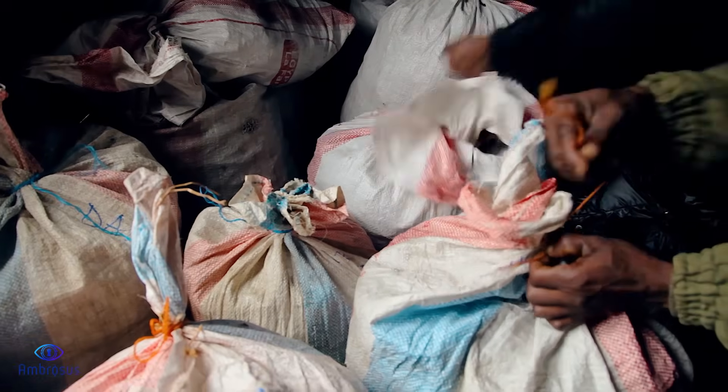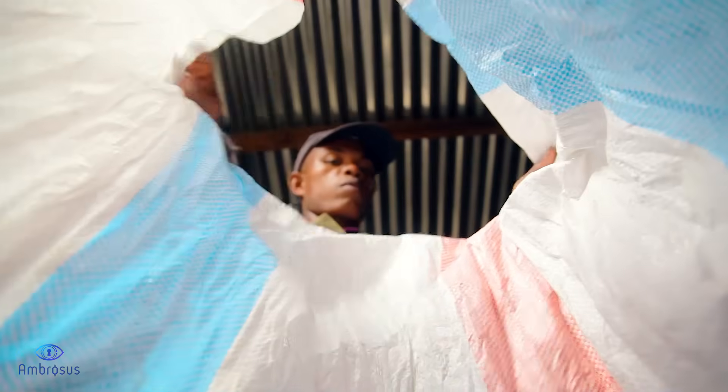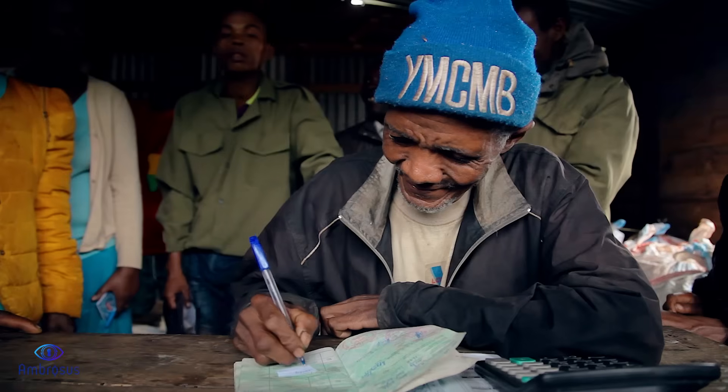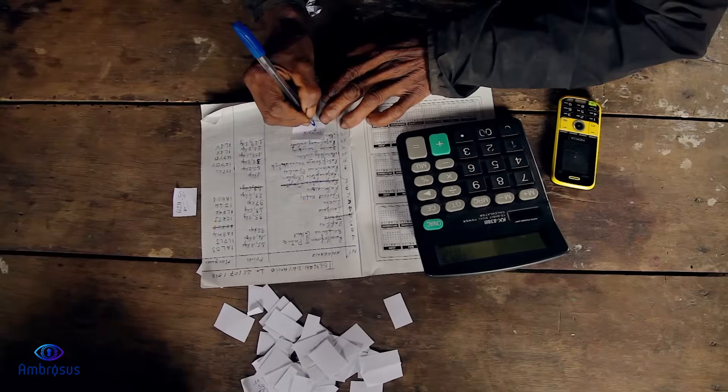It is here that the natural vanilla beans are sorted for production. The beans are separated according to farm and quality, and then specially recorded and sealed.